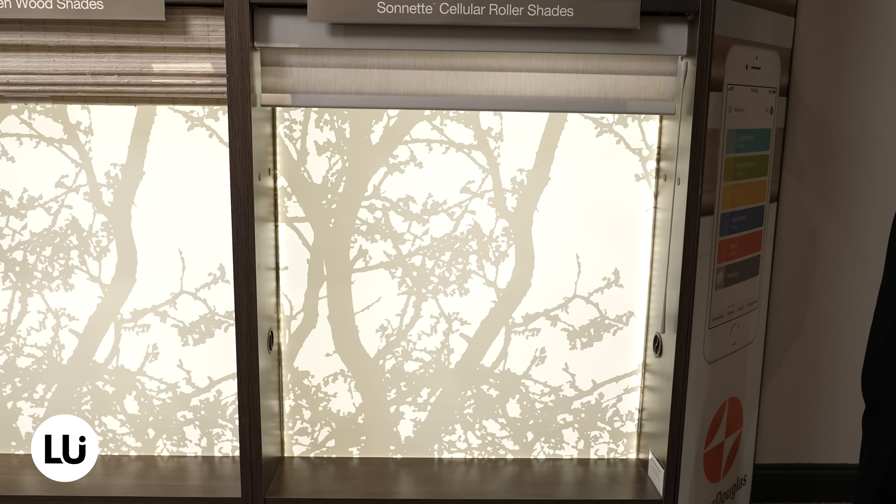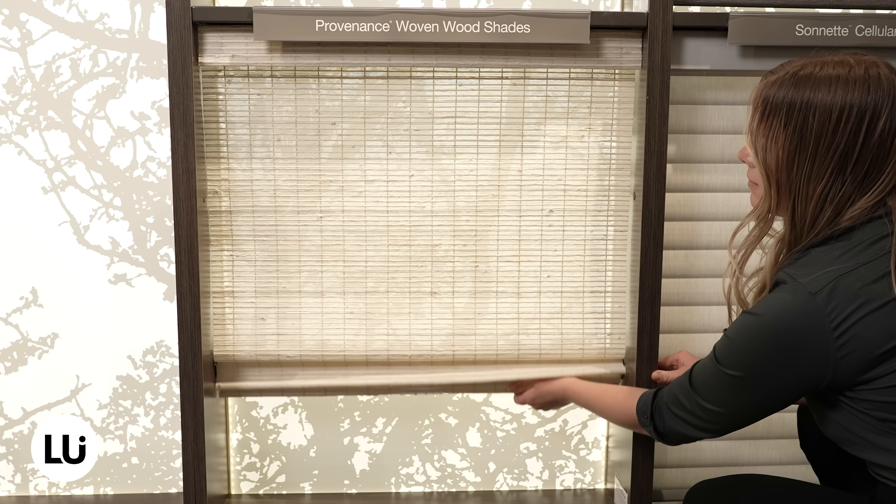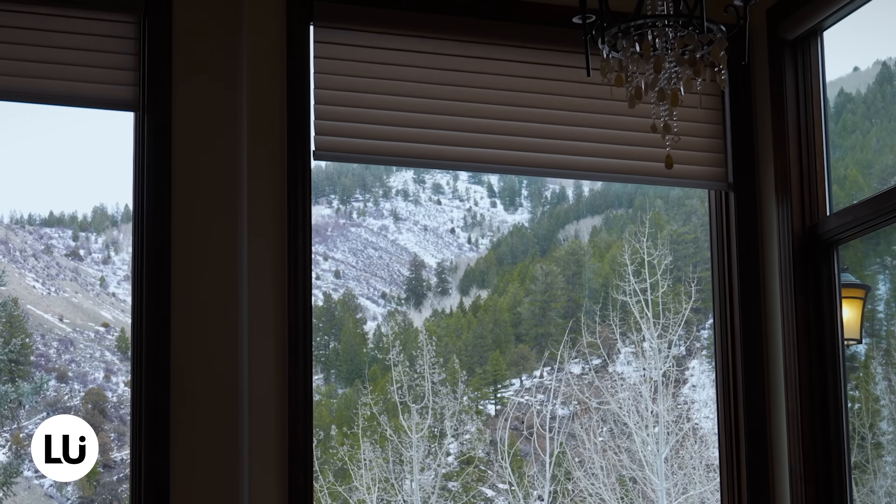Sure. Manual shades are going to be either cord operated, or a cordless lifting system which is more popular nowadays. The United States has some legislation going into effect June 1st which is eliminating some cord lock systems on shades for protection, so a lot of the cordless options are becoming more popular as the days go on. Automated shades are going to have a motor or an electronic drive unit that drives the shade and eliminates any type of lifting cords that may be exposed in the client's home.